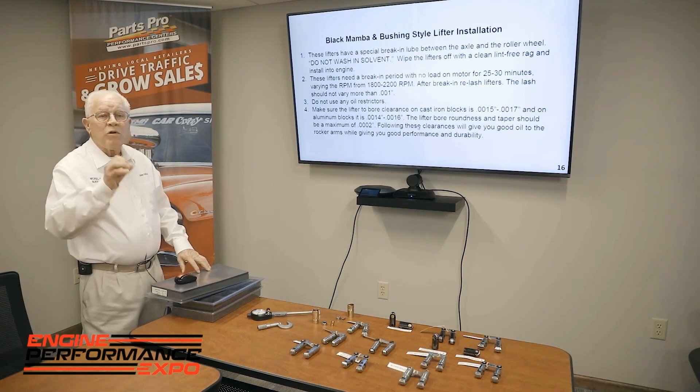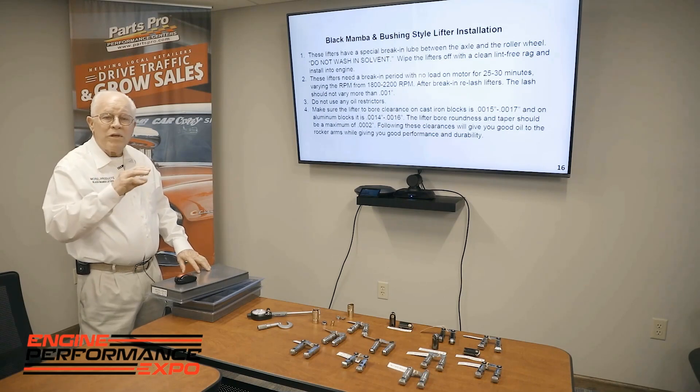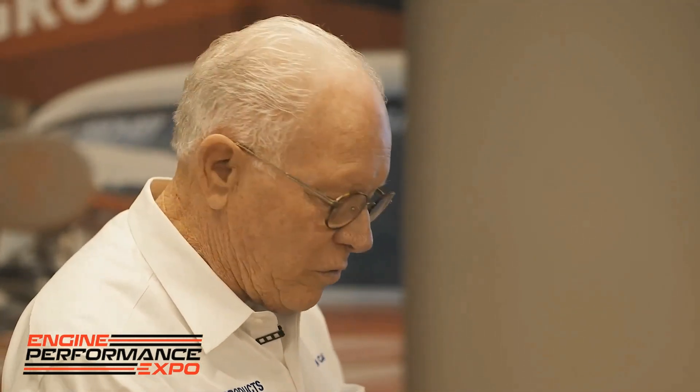We recommend fifteen to seventeen tenths clearance on the aluminum blocks, and fourteen to sixteen tenths on the cast iron block. We want the bore to be within two tenths in roundness. We want a slick finish on the bushing bore, because the nicer the finish, the better the oil travels around the lifter.